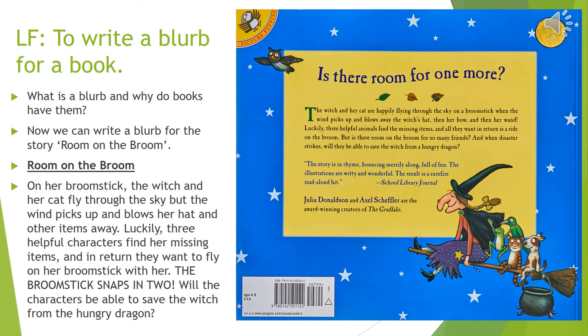So remember, our learning focus today is to write a blurb for a book. Now we have some questions. What is the blurb of a book and why do books have them? A blurb comes at the back of the book and it tells the reader what is going to happen in the story. Authors need to make this interesting so that people want to read the story.